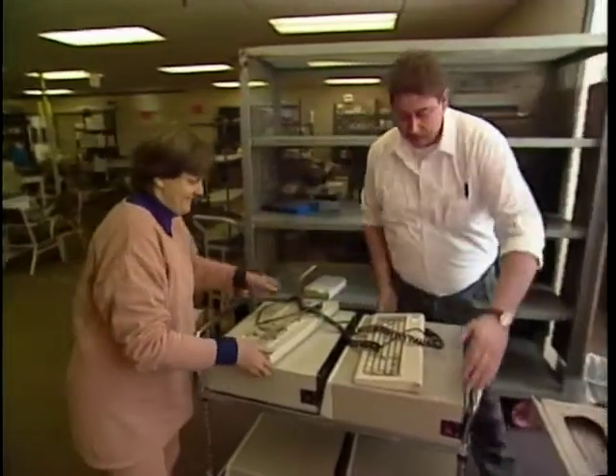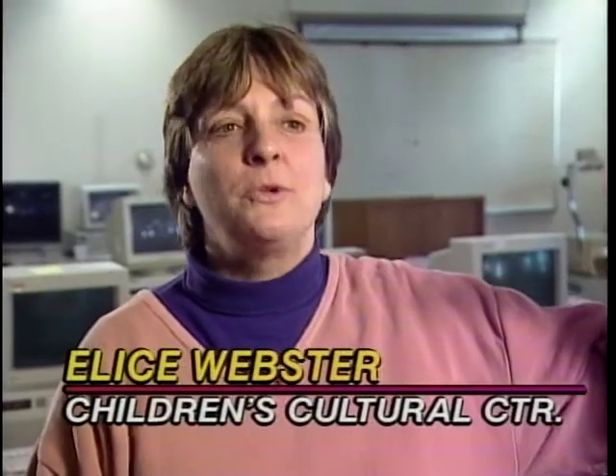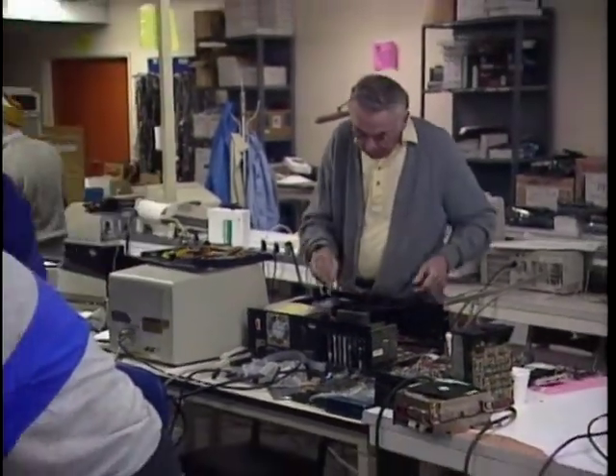Elyse Webster's goal is to pick up enough computers to send one home with all 150 students at the Children's Cultural Center of Marin. We start with the oldest kids first — they get certified and pledge to help, and then we go all the way down to the two-year-olds. The excitement level and participation is incredible. For the children to see a computer being repaired and see what it looks like inside is such a learning experience.